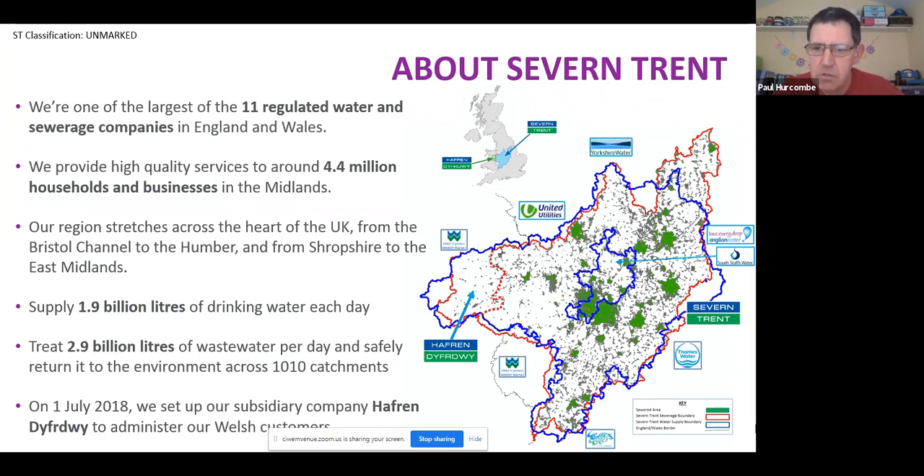We're one of the largest regulated water companies covering England and Wales, serving about 4.4 million households and businesses, primarily across the Midlands area. We've got quite a big patch going from mid Wales over to Lincolnshire, and from the Humber estuary all the way up to the Bristol Channel. We provide fresh drinking water for the area coloured blue on the map, and the wastewater area is the red area, with the little green blobs showing the extent of our sewered area.